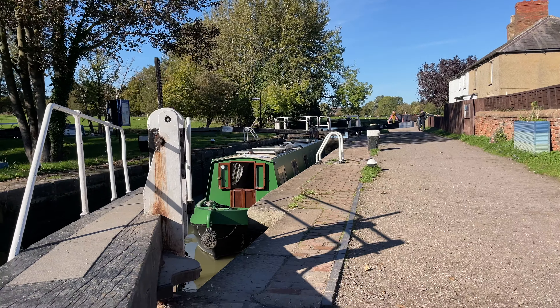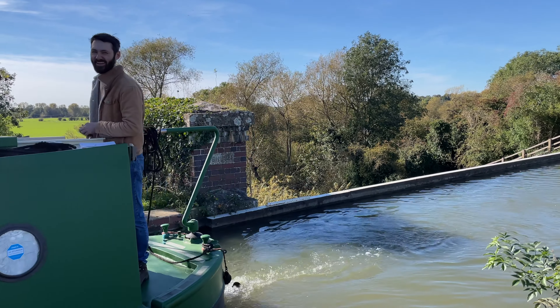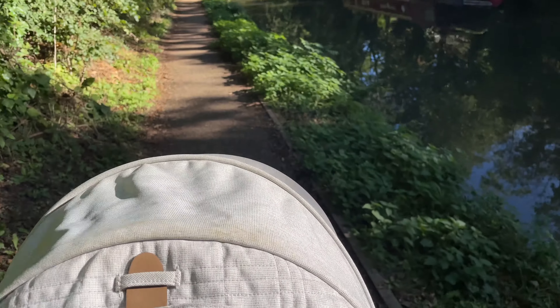As we headed from Costgrove Lock, we arrived at the Iron Trunk Aqueduct. Now 212 years old, the history of this structure is not only incredibly interesting, but impressive. It is the world's first wide cast iron trough aqueduct that carries the Grand Union Canal over the River Great Ouse. What's interesting about its history is that the original structure, made of brick, collapsed in February 1808 after just three years of use. There is a lot more to that story, but I'll let you have a little read if you want to.